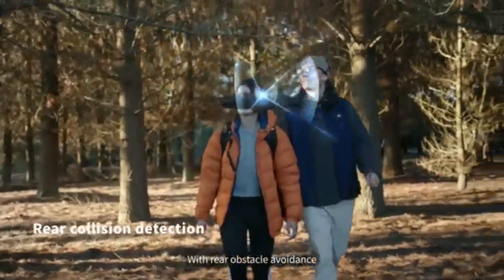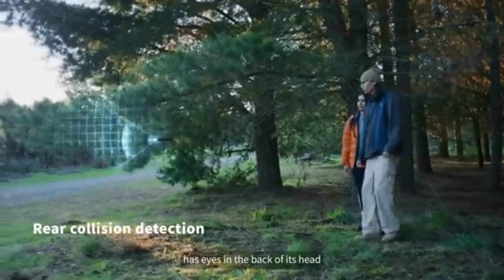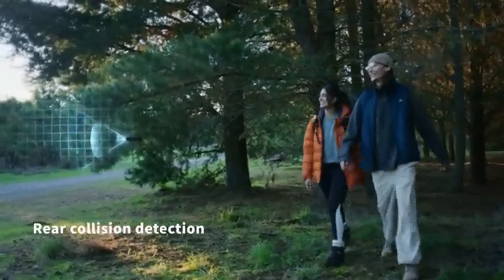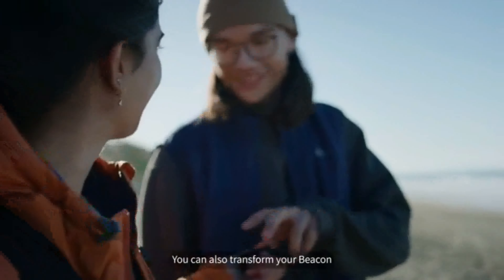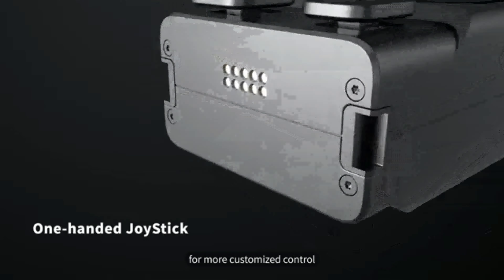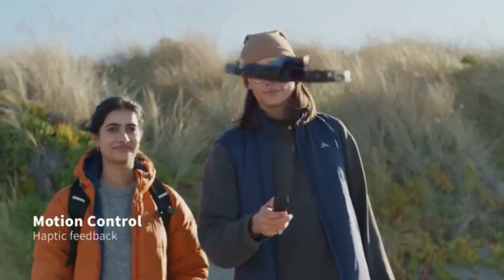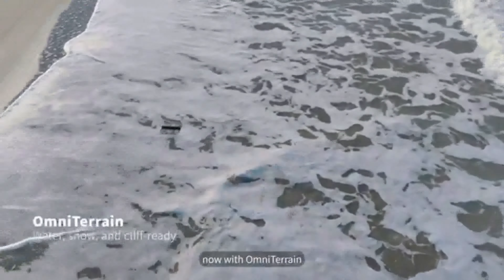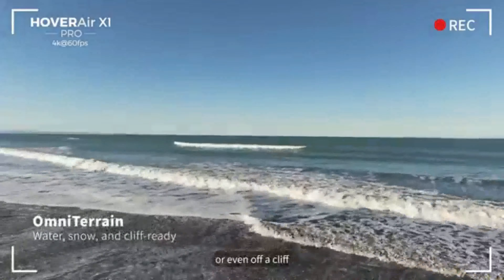With rear obstacle avoidance, you can relax knowing your X1 Pro Max has eyes in the back of its head. You can also transform your Beacon into a one-handed joystick for more customized control. And now with OmniTerrain, you can fly over water, snow, or even off a cliff.